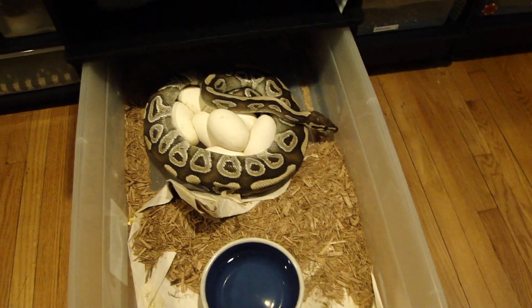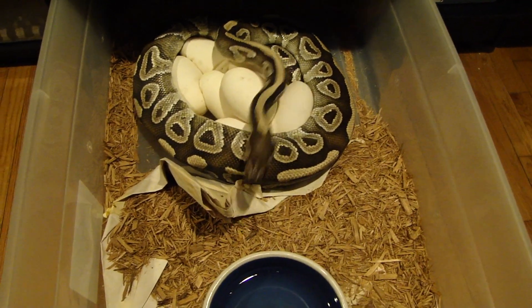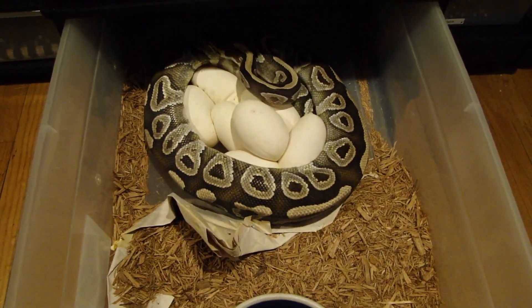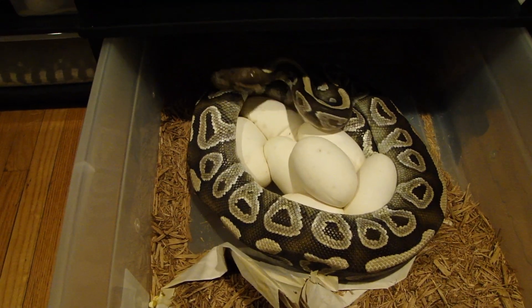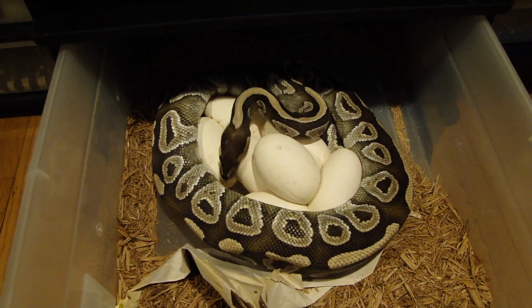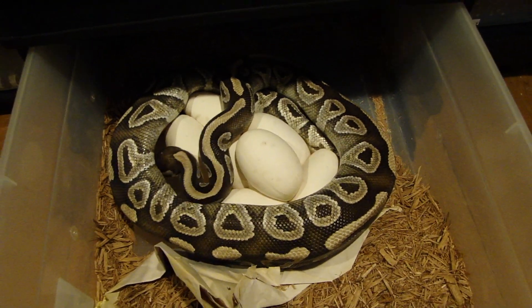Hey, what's up YouTube — look what I just woke up to. I was ready to go to work and decided to open this girl's tub. I know she was due anytime now, and I found some beautiful looking eggs. This was her first time laying, and I count six, seven eggs, which is not bad.